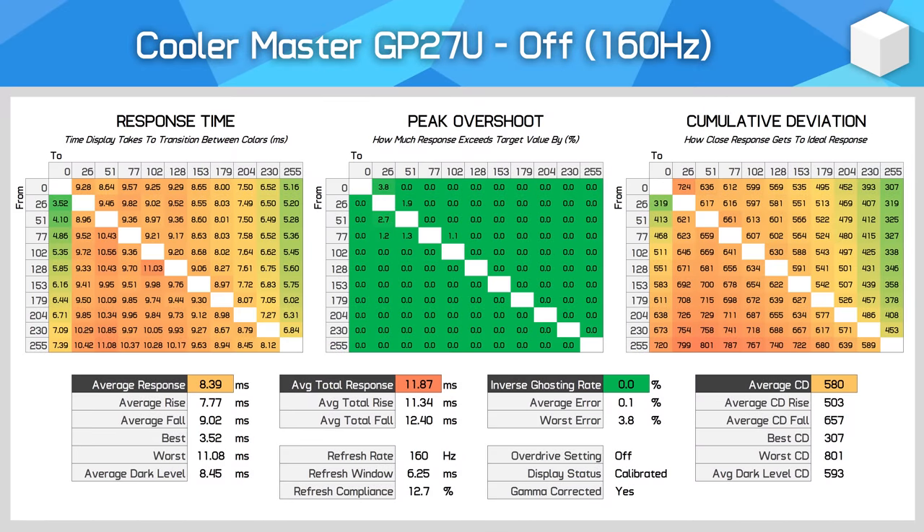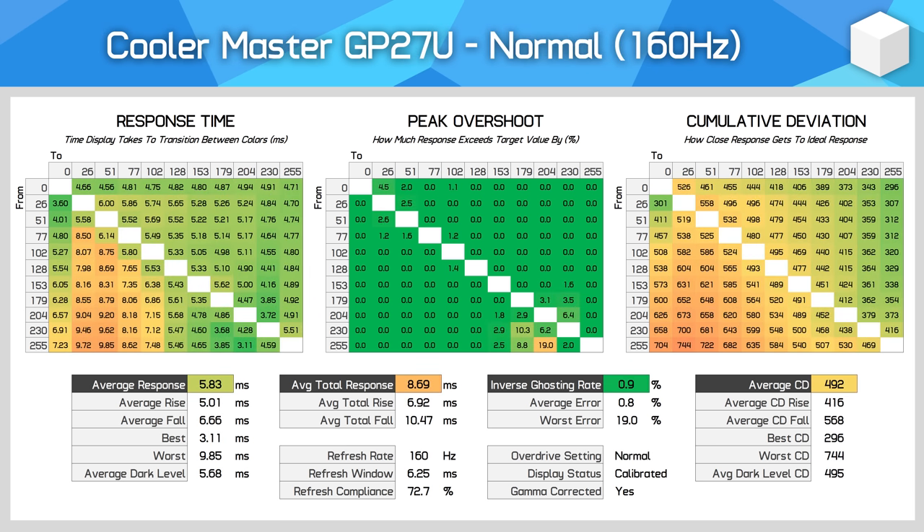The response time section is pretty detailed, as there are many performance modes to go through. Starting with 160Hz performance: the off mode has okay performance, but generally gamers will prefer overdrive enabled. The normal mode is genuinely quite good — we're seeing a 5.83ms response average, negligible overshoot, great cumulative deviation, and even 73% refresh compliance, so this is a very usable setting at 160Hz. But we can do better.